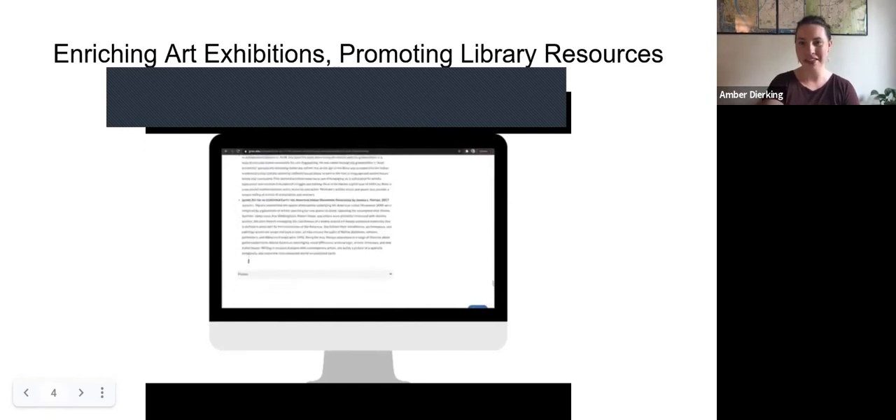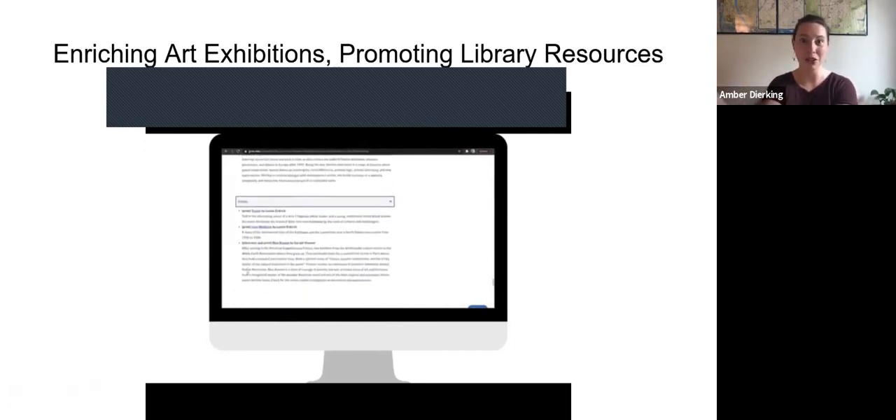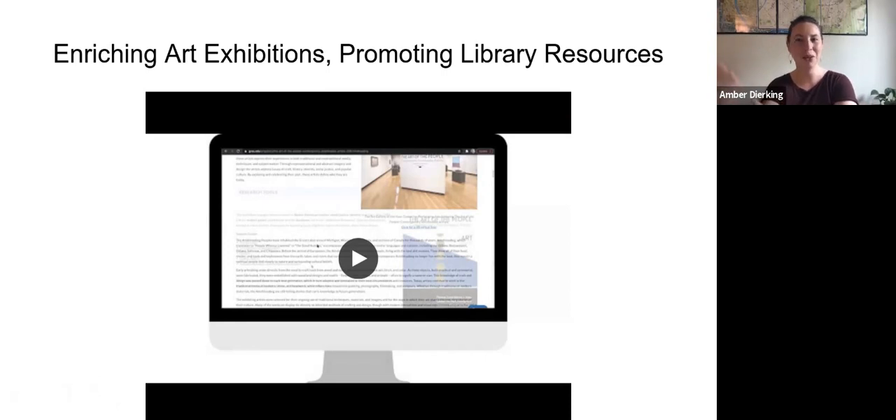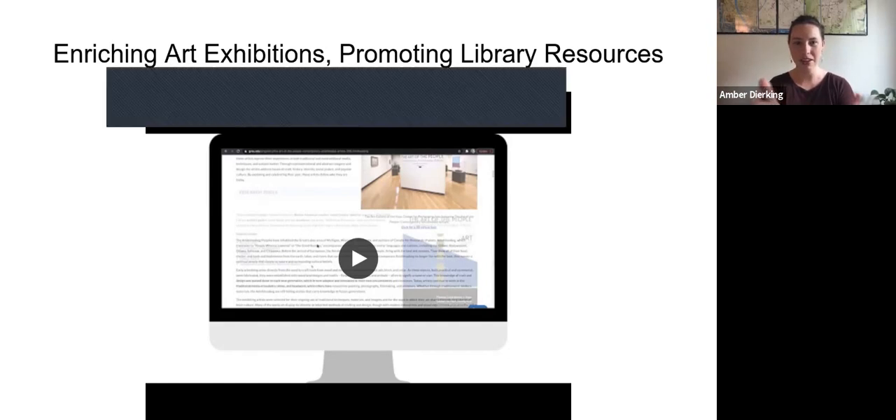I primarily treated it as a different sort of reference consultation — not exactly how I work with students. For students, I don't usually hand over a whole list of the best resources to cite. But in this case, I could hand over a list of items, and I also included information about the best search terms I used and where I was looking, in case Amanda wanted to dig further. We did at the start err on the side of more items than were actually needed, creating a pool that Amanda could then pick and choose from for the pieces most valuable for the exhibition.